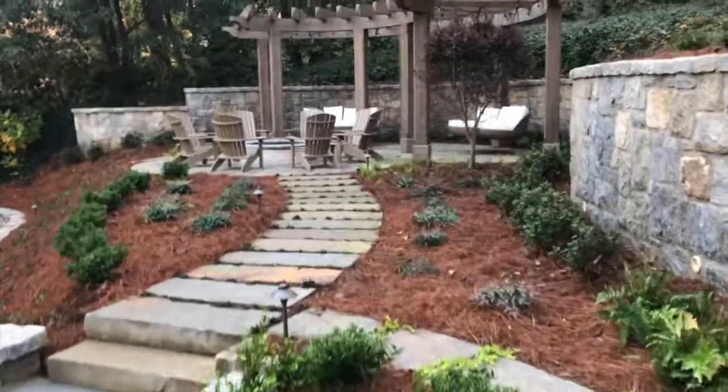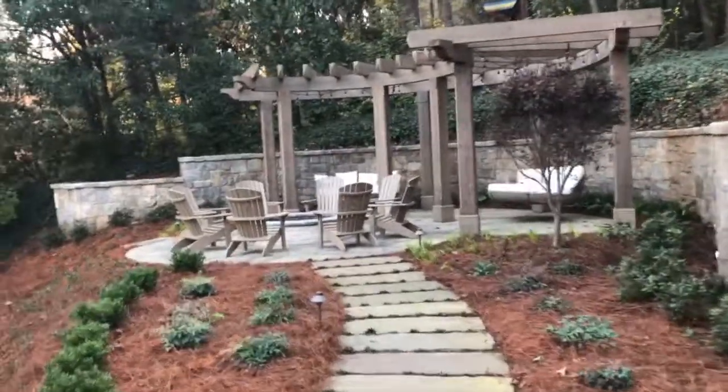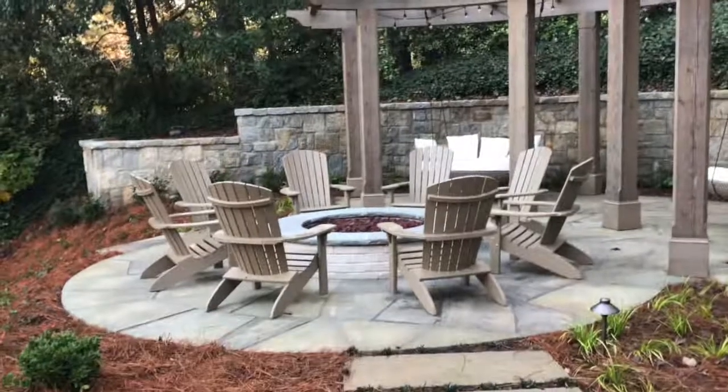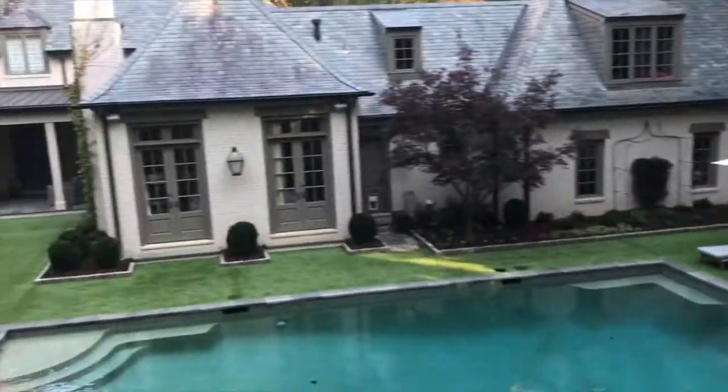Over on this side, a pergola was built with a gas fire pit for people to enjoy in the spring and fall time. Again, Peter Kopsis, Gibbs Landscape Company.